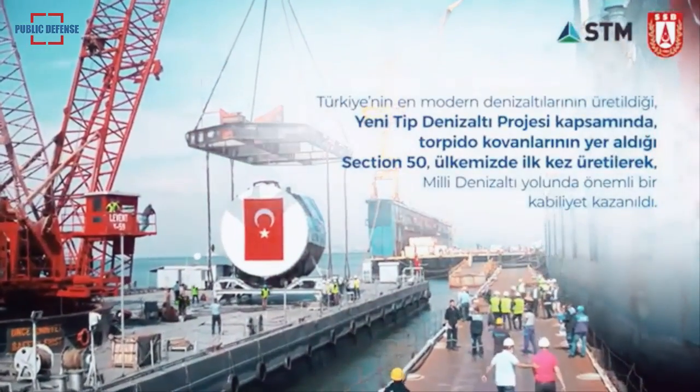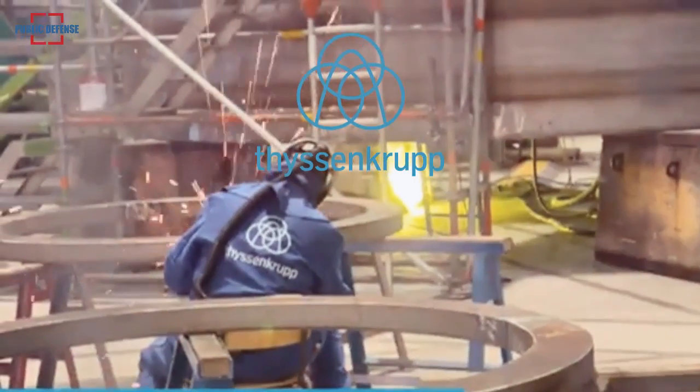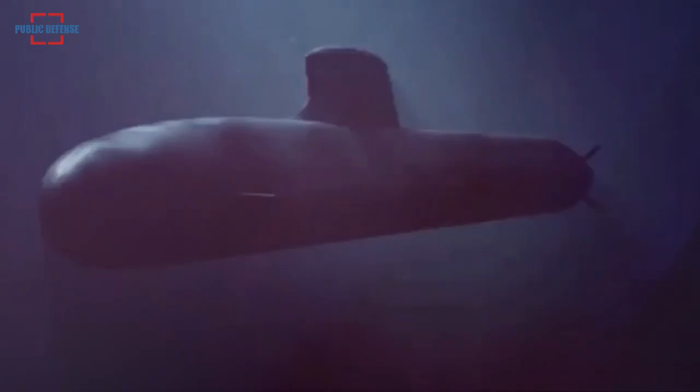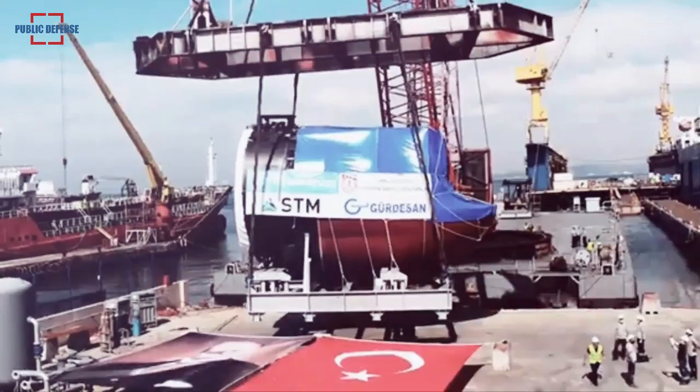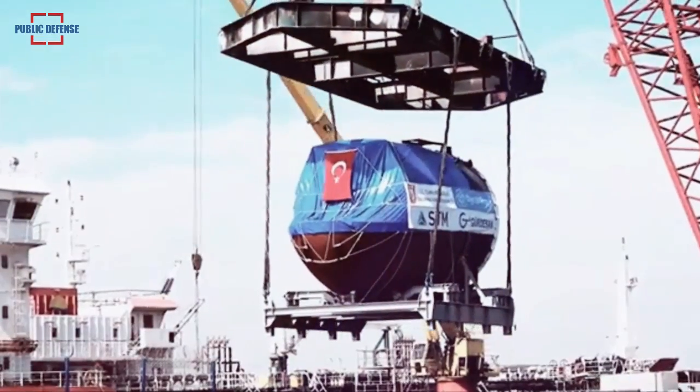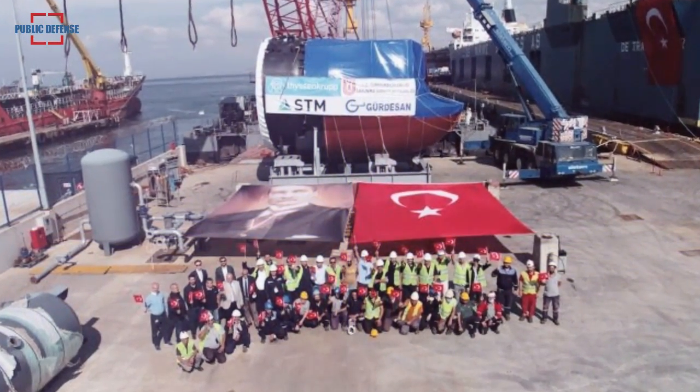The section containing the torpedo tubes of the first two submarines is manufactured by Germany's ThyssenKrupp Marine Systems, as the project's main contractor. The sections for the third, fourth, fifth, and sixth submarines are produced for the first time in Turkey at the Gurdasen Shipyard, under the main subcontract of STM.